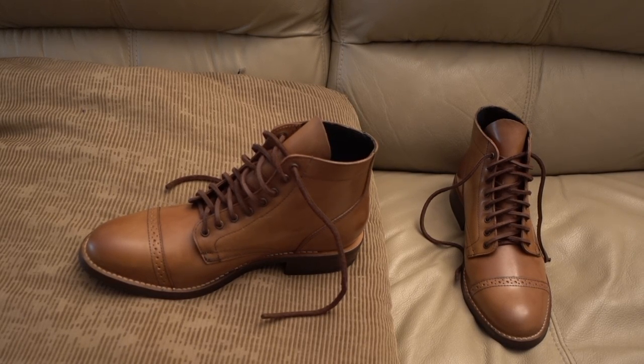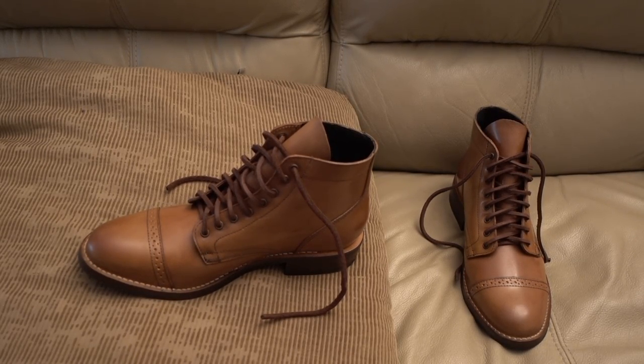Hey there folks, I got something a little different for you guys today. I'm gonna do an overview basically on these new boots that I just got. Something new on the channel. I have been doing a few leather goods, but this is something new. I just bought these boots.